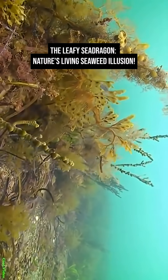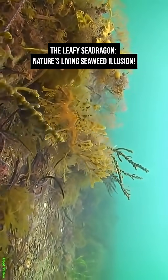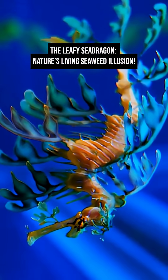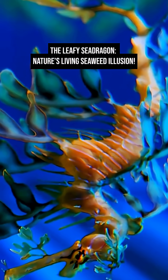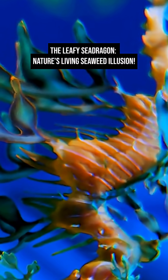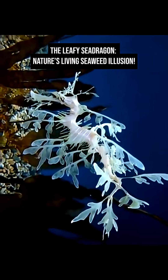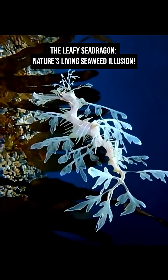Unlike most fish, the leafy sea dragon doesn't rely on speed or hiding in coral crevices to survive. Instead, it becomes the seaweed. Its leaf-shaped fins and gentle, swaying movements mimic floating marine plants so perfectly that predators swim right past without noticing.